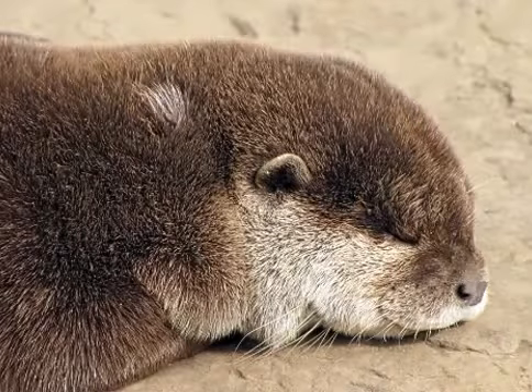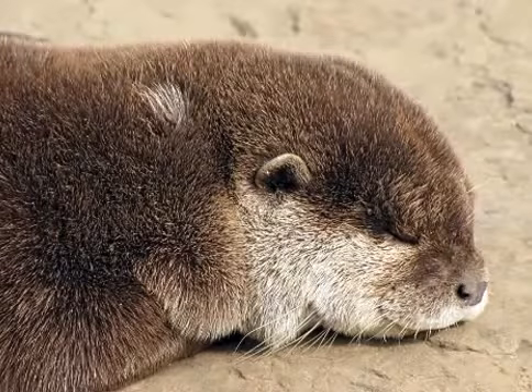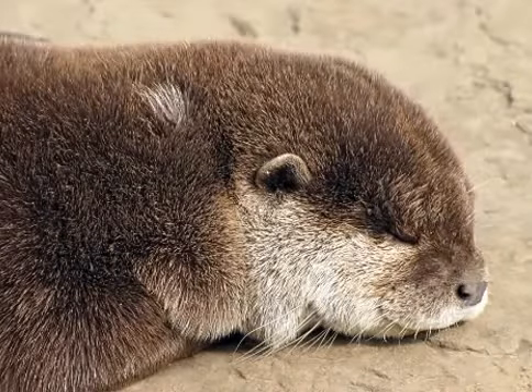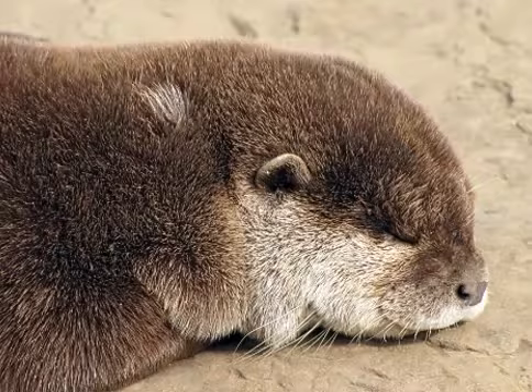The oriental small-clawed otter is the smallest otter species, and the giant otter and sea otter are the largest. They have very soft insulated underfur which is protected by an outer layer of long guard hairs. This traps a layer of air which keeps them dry and warm underwater.